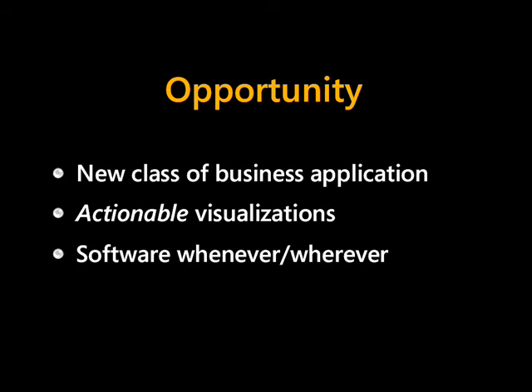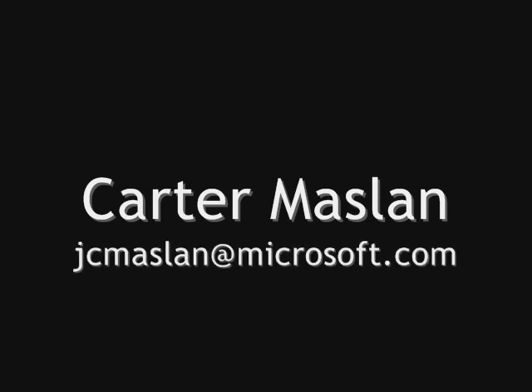More generally, we saw how Avalon, Indigo, WinFS, and Fundamentals combined to make it easier to deliver a new class of business application that supports the sometimes ad hoc relationships among people in a variety of different organizations. We saw actionable visualizations where instead of a static snapshot of information we actually have the tools to collaborate, analyze, and draw conclusions from data. We also saw software that can be deployed at any point in a business process and used both online and offline. My name is Carter Maslin — I want you to be a Longhorn Evangelist so don't hesitate to contact me. Have fun!